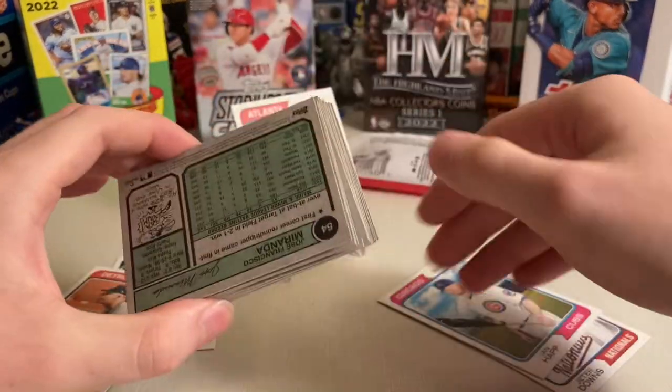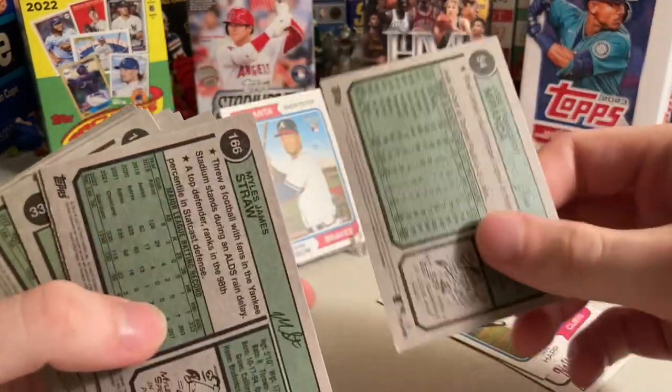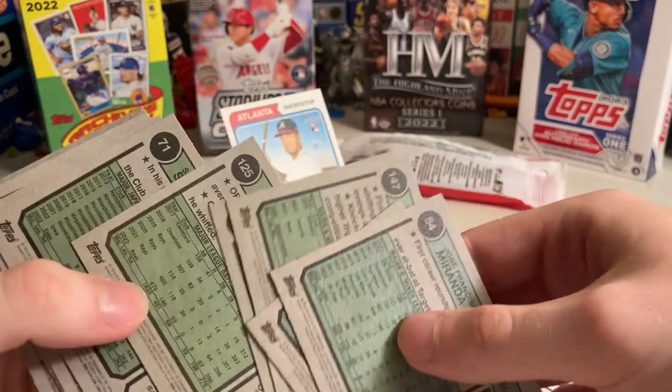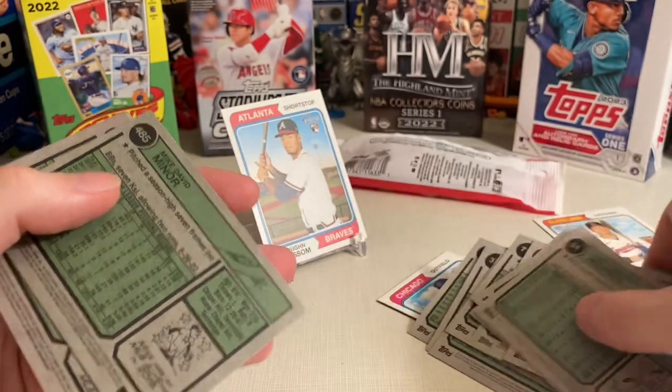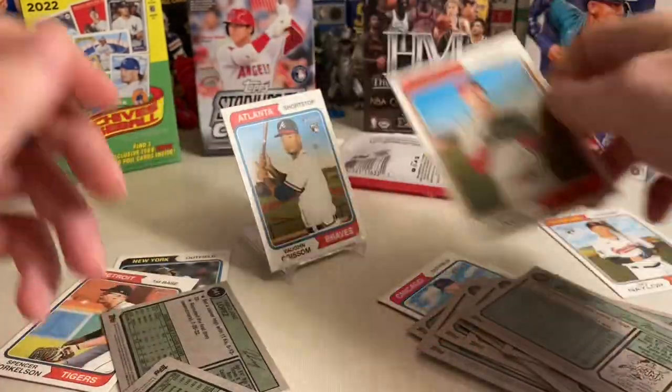Let's see if there are any high number short prints among these. Was it Von Grissom? It was not. A high number short print means the card number would be between 401 and 500 at the top. I should probably be more careful as I go through them.